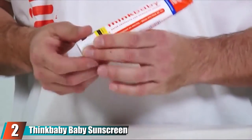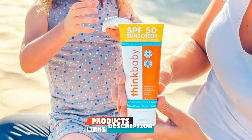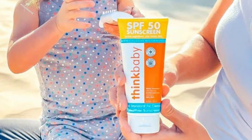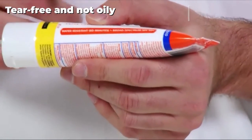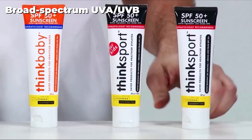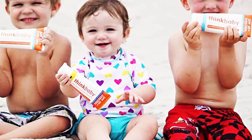At number two, we have ThinkBaby Baby Sunscreen Natural Sunblock. Babies have the most delicate skin of all, so it's important to ensure the sunscreen you choose won't cause irritation while still being effective. ThinkBaby sunscreen is made with zinc oxide and is free from harmful chemicals. It's an SPF 50+ sunscreen that offers broad spectrum protection in a tear-free formula that is non-oily and goes on easily. ThinkBaby will protect the skin for up to two hours once dry and is water resistant for up to 80 minutes.